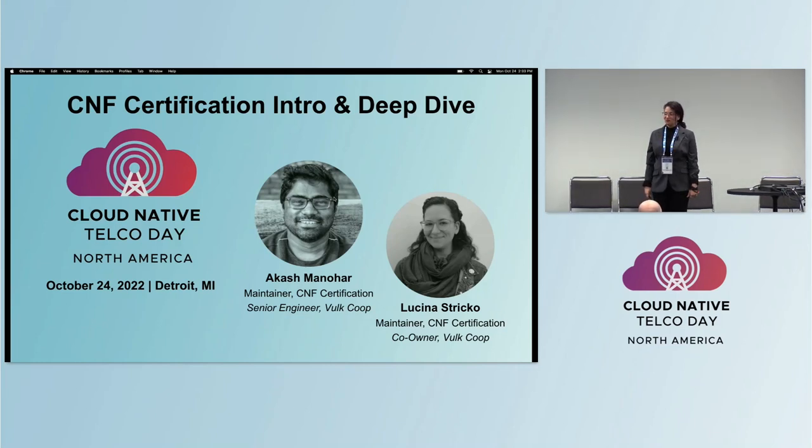It's a software cooperative that helps CNCF with strategic initiatives to help the Cloud Native Computing Foundation make Cloud Native ubiquitous, including with their telco initiatives like the CNF Certification Program.